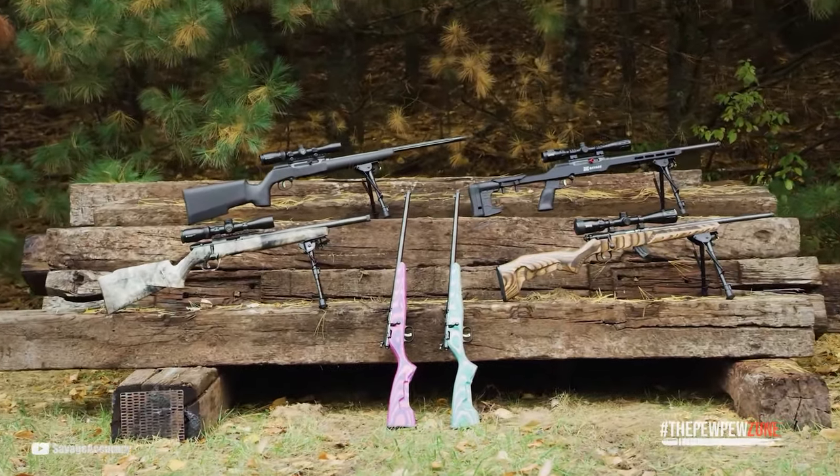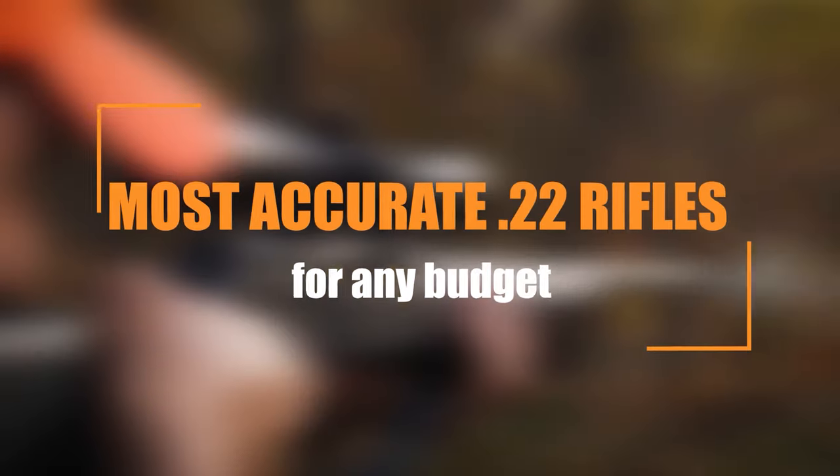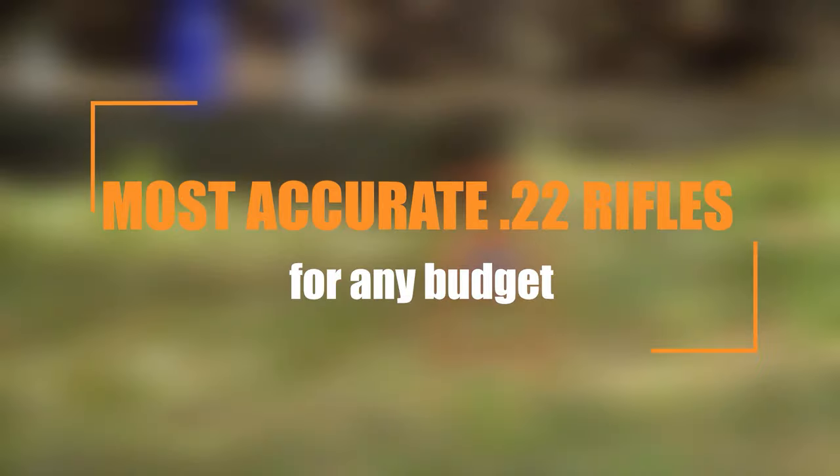Hello everyone, how's it going? This is the PPZone and I'm your host, Mike. Today, we're going to talk about the most accurate .22 rifles for any budget.